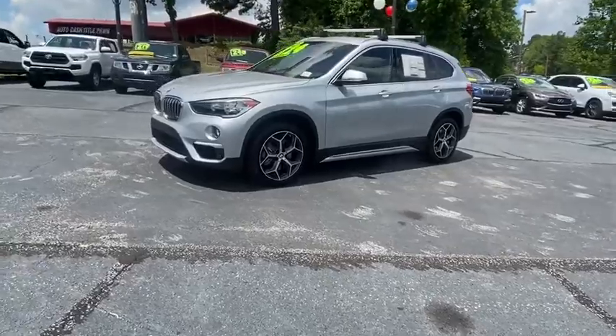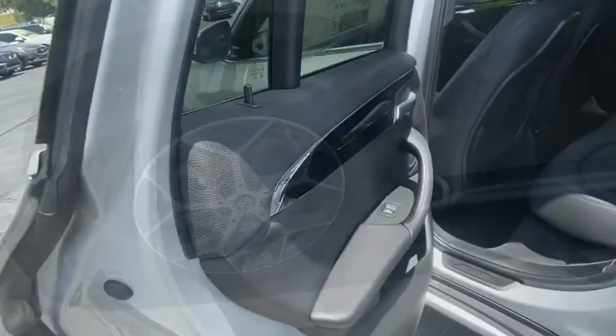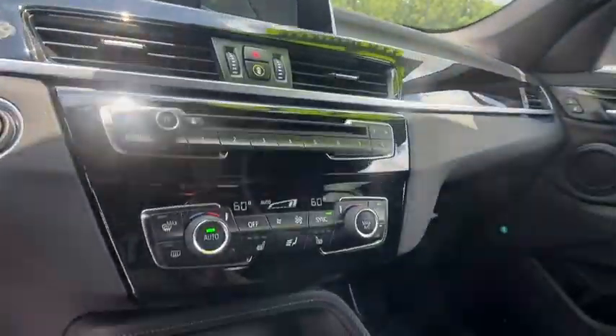Here are some of this vehicle's great options: navigation system, power passenger seat, traction control, power liftgate, dual airbags, power steering, four-wheel disc brakes, electronic stability control, and fog light.